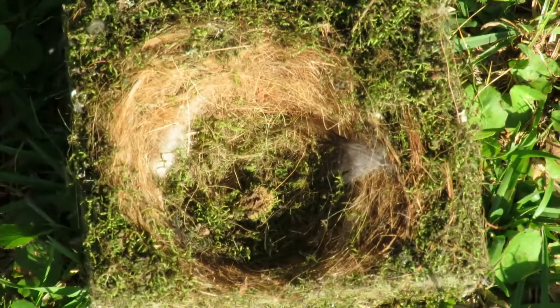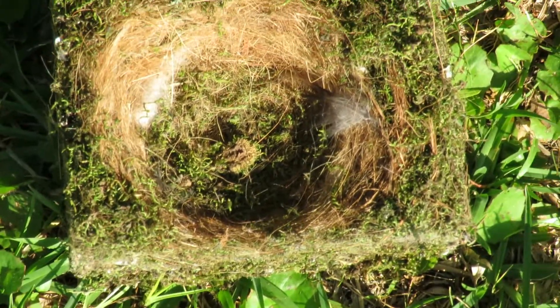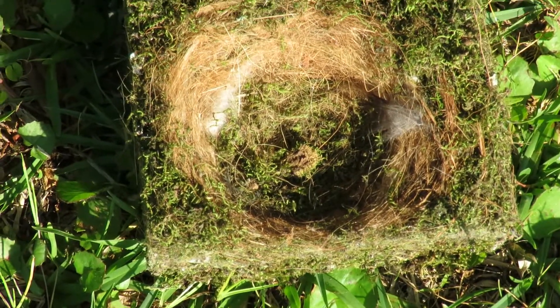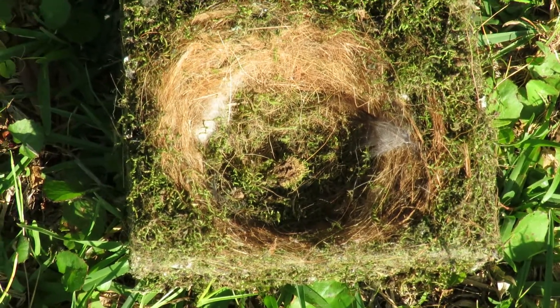They had just a few feathers. The grayish feather on the right is probably from the parents. They really have a very soft nest cup, which is the center part, and it's very exciting.